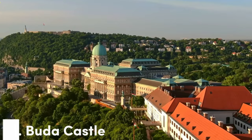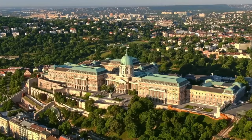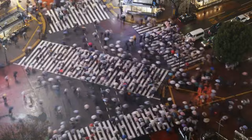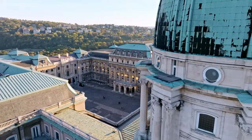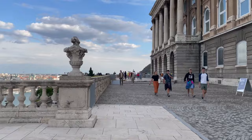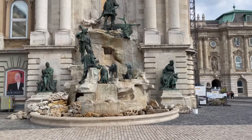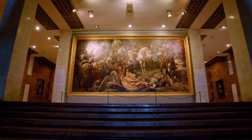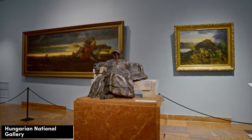1. Buda Castle. Perched majestically on the historic Castle Hill in Budapest, Buda Castle is a magnificent architectural masterpiece that has witnessed centuries of Hungarian history. The first sight that catches your eye is the imposing facade of the Buda Castle itself. Its elegant neo-baroque design, adorned with intricate sculptures and ornate details, is a sight to behold. Step inside, and you'll find yourself surrounded by opulent interiors, including the remarkable Hungarian National Gallery.